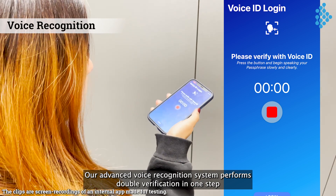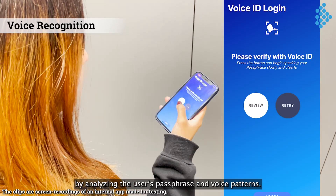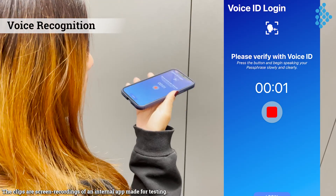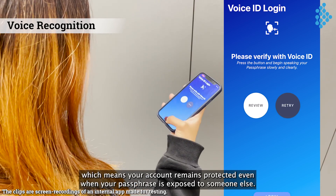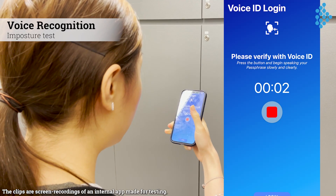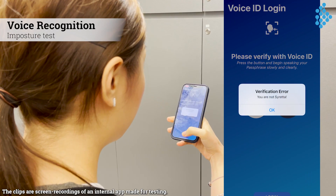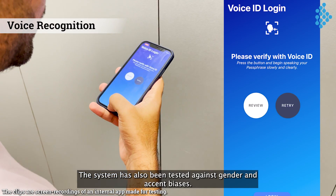Our advanced voice recognition system performs double verification in one step by analyzing the user's passphrase and voice patterns. Which means your account remains protected even when your passphrase is exposed to someone else. The system has also been tested against gender and accent biases.